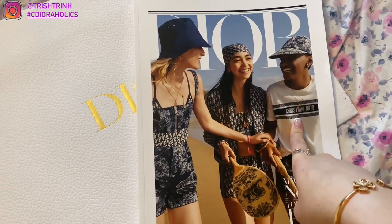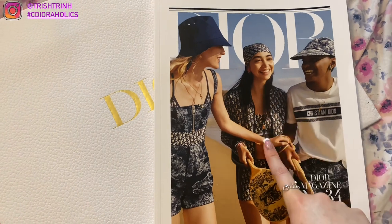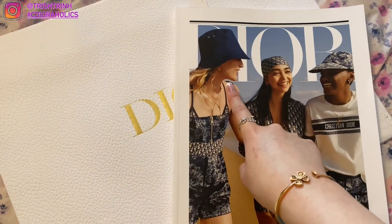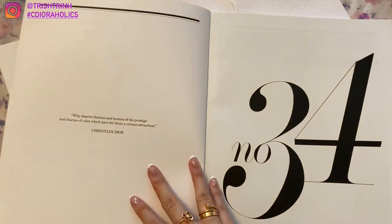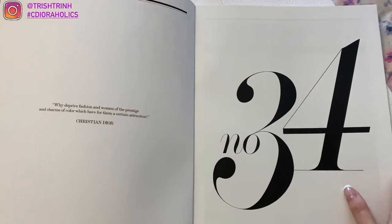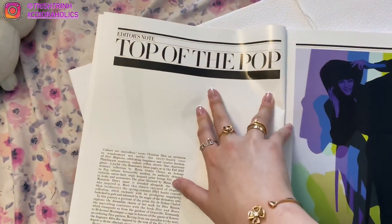This is the Dior t-shirt with Christian Dior, the Trois de Dior hat, oblique outfit, reversible bucket hat, and also this cute outfit. So let's flip through the pages — notebook number 34. And let's see, top of the pop.